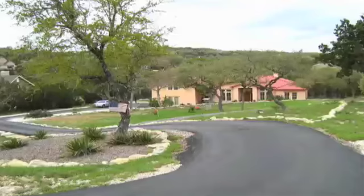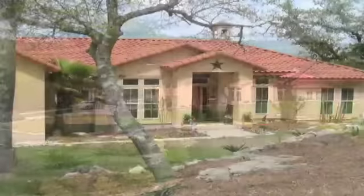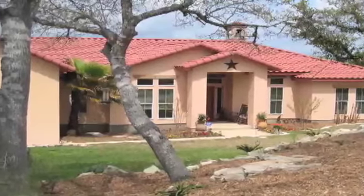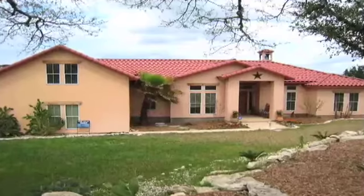When it comes to making a great first impression, you'll have a hard time topping 243 Pine Meadow Drive in River Crossing. You'll enjoy a gracious blend of thoughtful design, carefully chosen amenities, and quality construction.